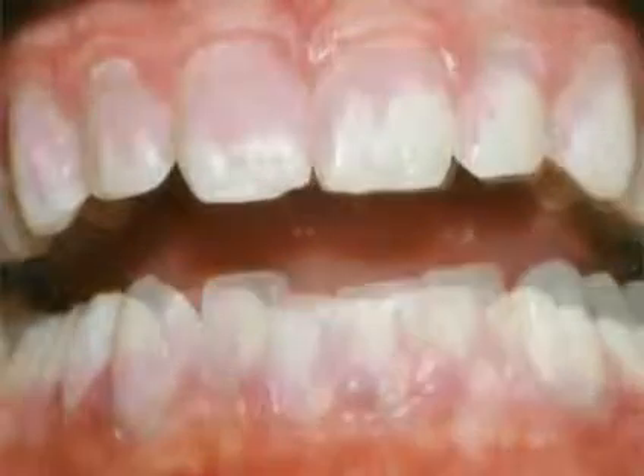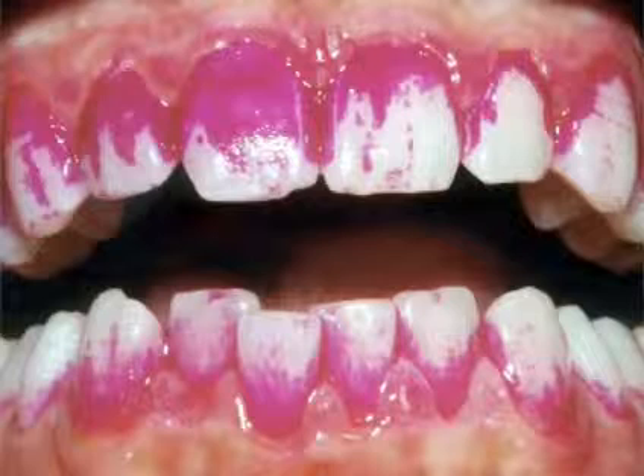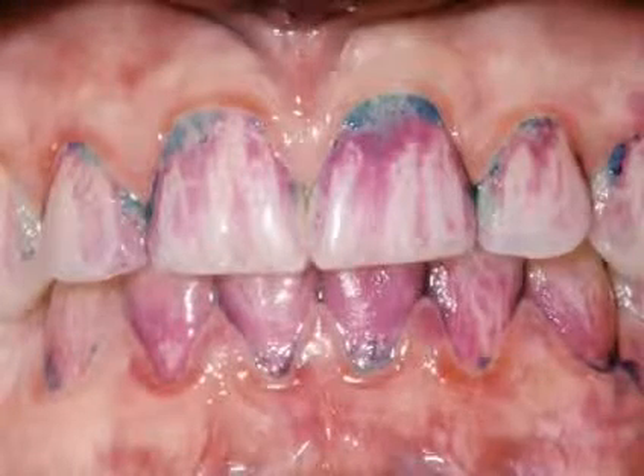It's hard to see plaque, but look at how it shows up after we've stained it with red dye. You must remove all of the plaque each day or it builds up and mineralizes to become tartar, which is also called calculus.